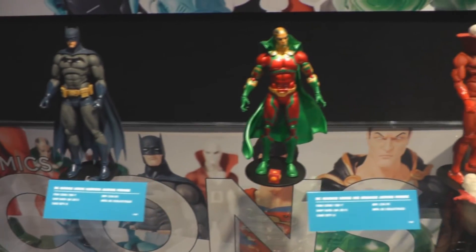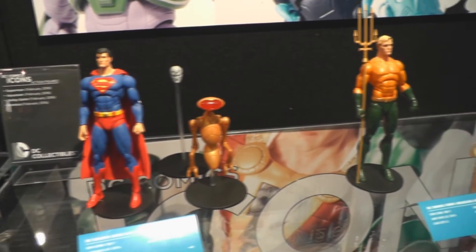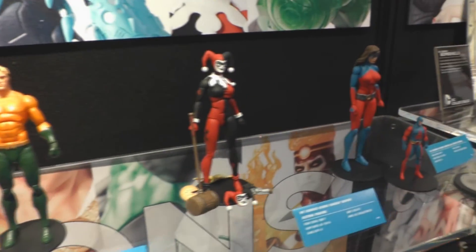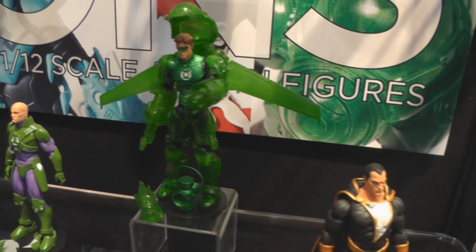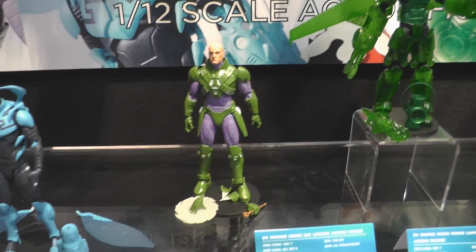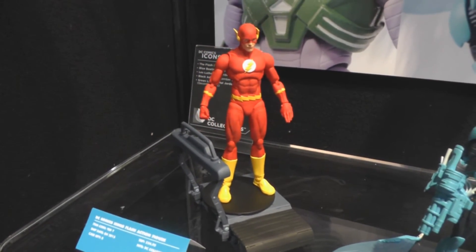The newly announced DC Comics Icons Action Figures were on display. The first wave of these figures will start arriving in stores in November. Also new DC Comics Bombshell Statues at Toy Fair.